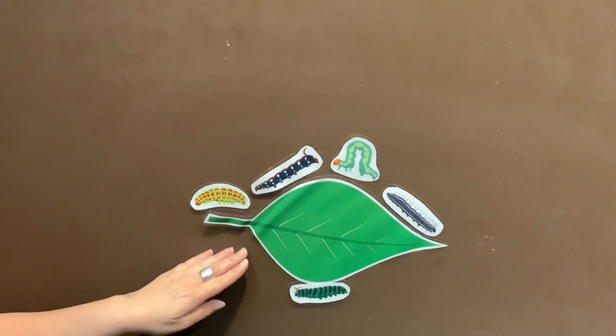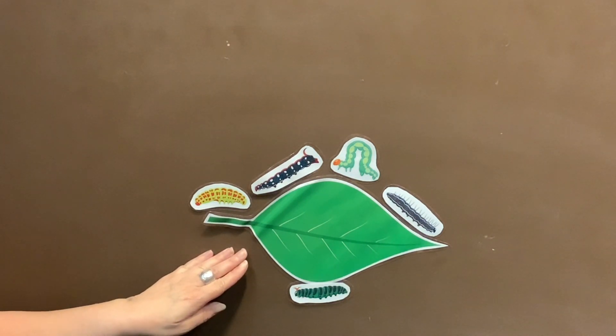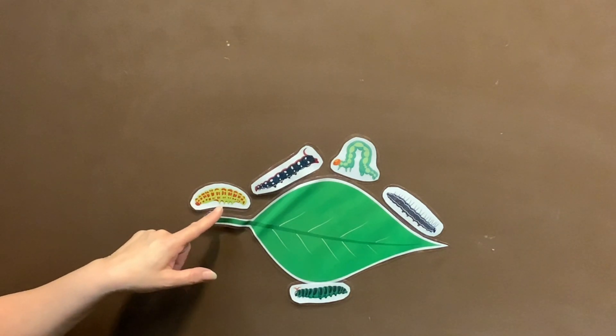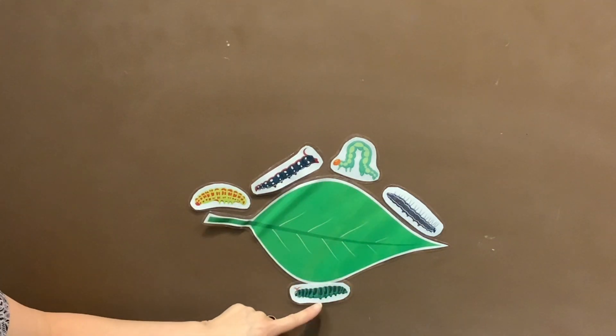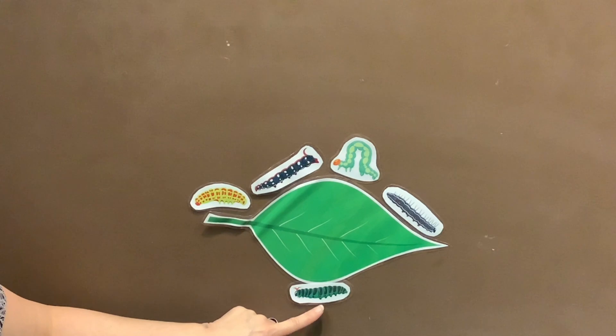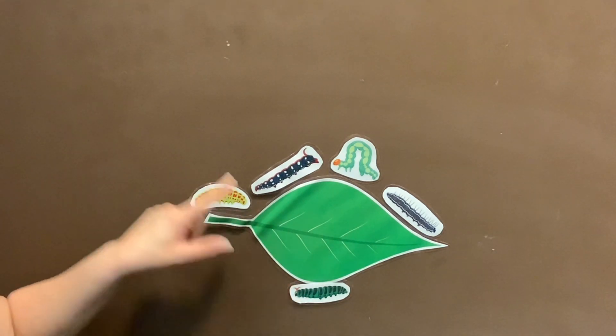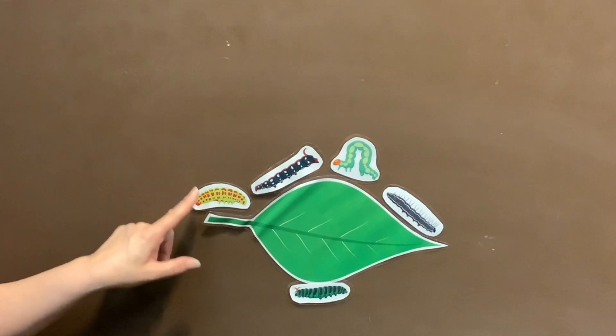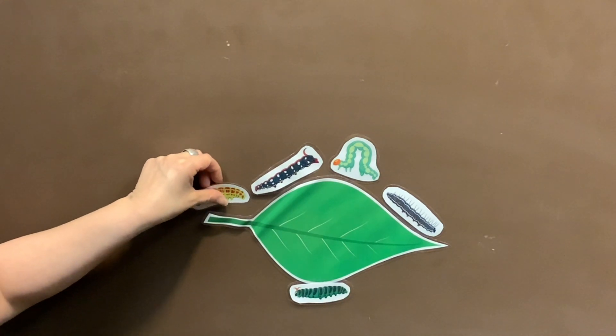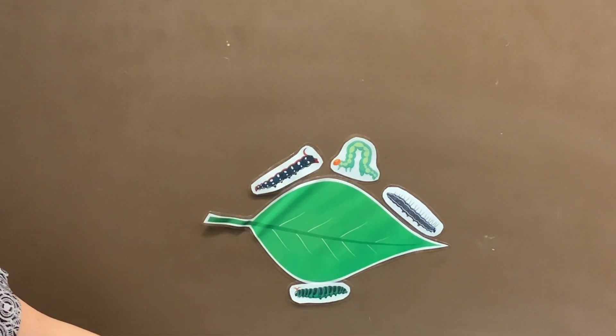We have a leaf here and there are caterpillars sitting on the leaf. Let us count how many caterpillars are sitting on the leaf: one, two, three, four, five. Five little caterpillars sitting on a leaf. One falls off and goes to sleep.